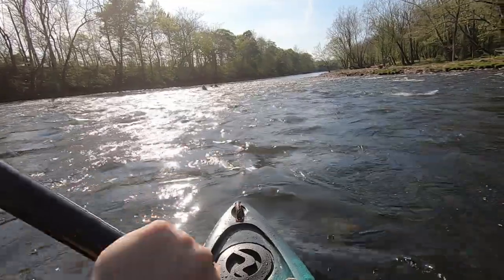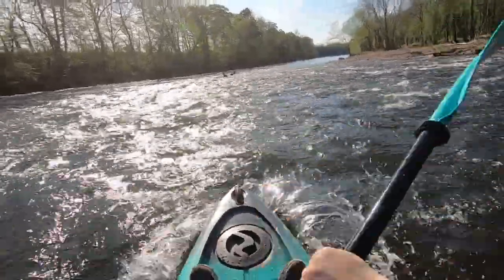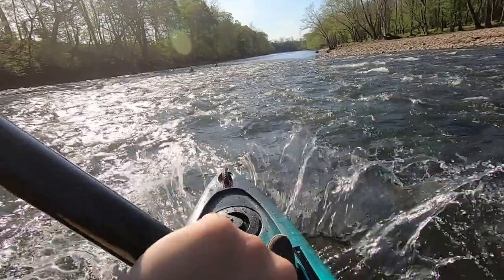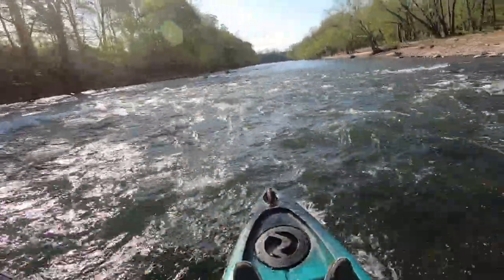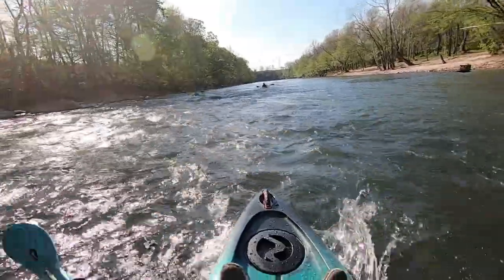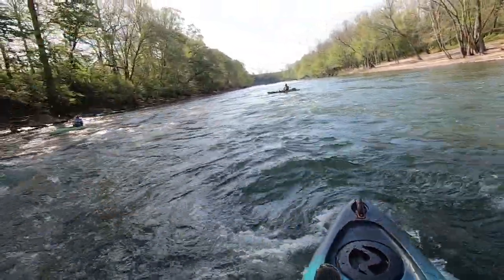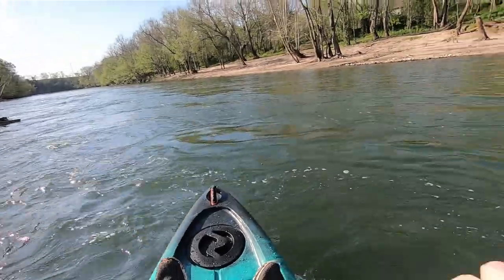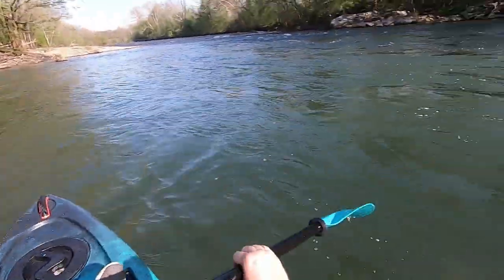Here we go, ladies and gentlemen. That was fun. Mission accomplished — we all made it. I've about turned over right there, just about turned over. I'm gonna fish this spot for a second.